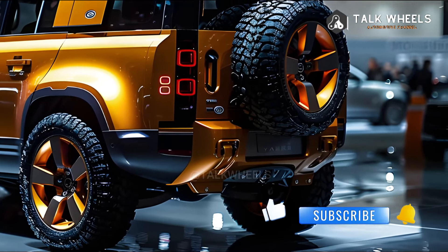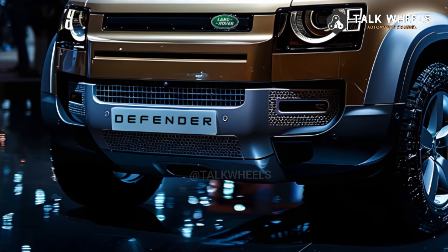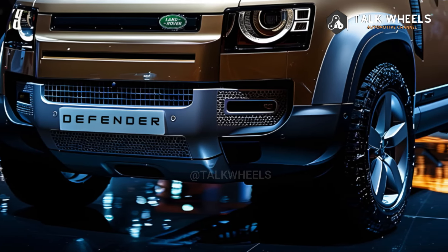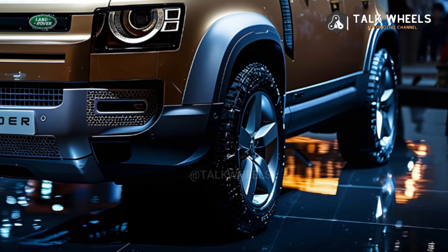The Defender is great in rough terrain and goes up against truck-like competitors like the Jeep Wrangler and Lexus GX. But when you're not on the trail, the Defender's on-road abilities and well-designed cabin keep things in order.